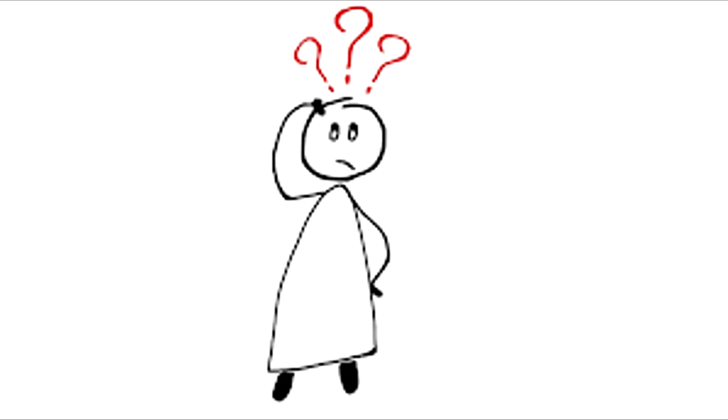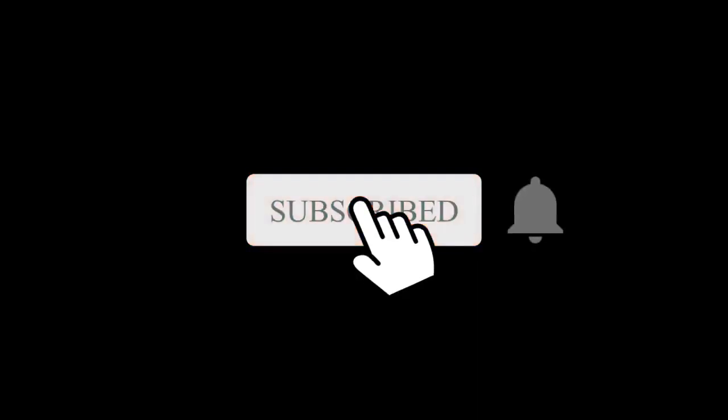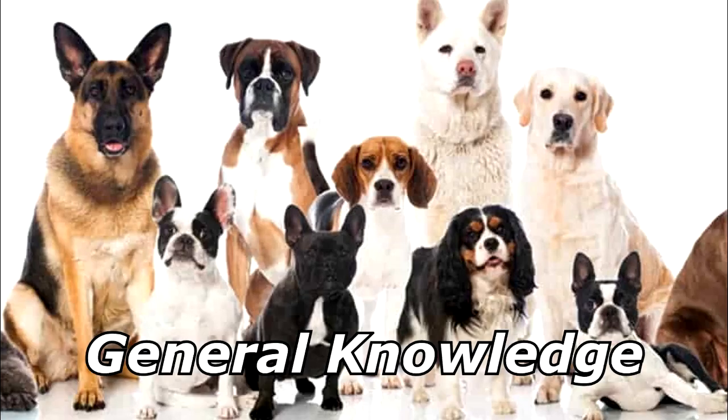What do you call a dog that's freezing? A chilly dog. Thanks for watching, and subscribe for more bad jokes and general knowledge about dogs.